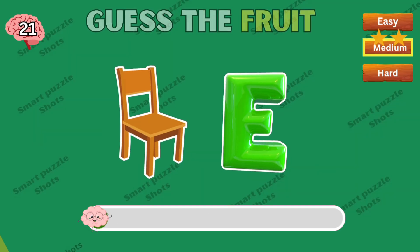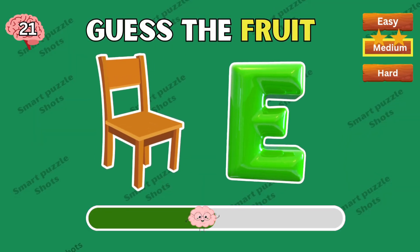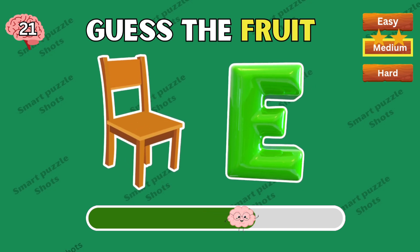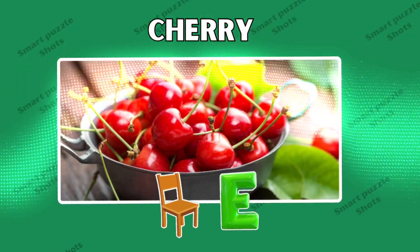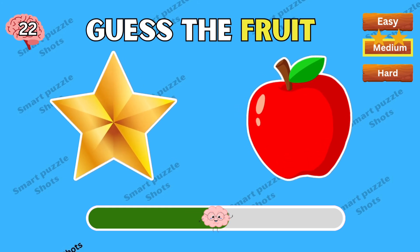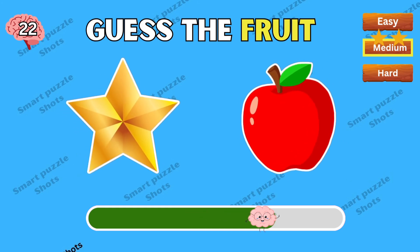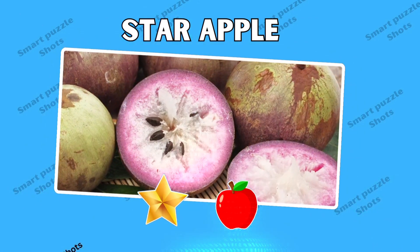Medium level! Of course — cherry. This one's very easy. Yes, this is star apple.